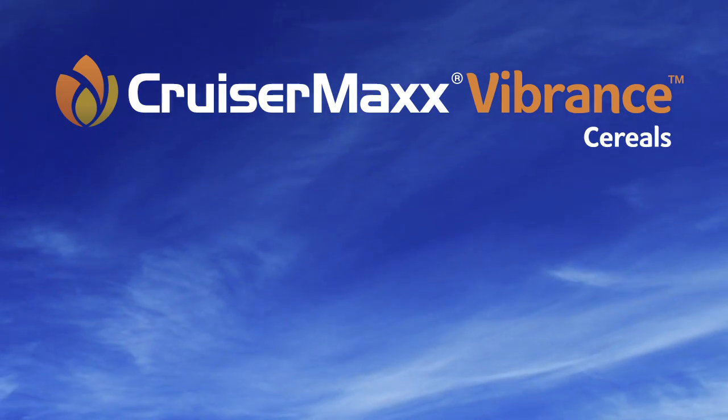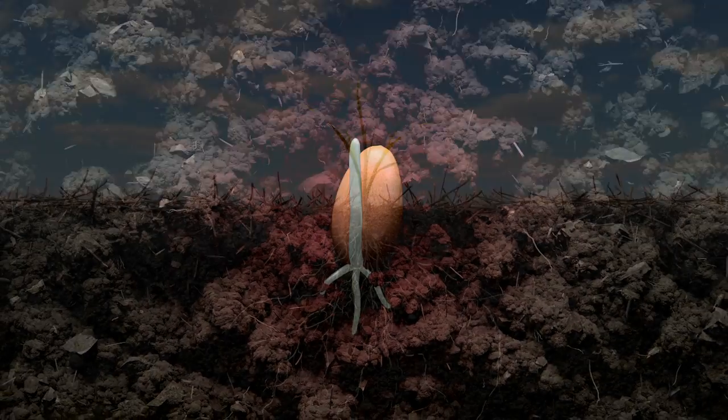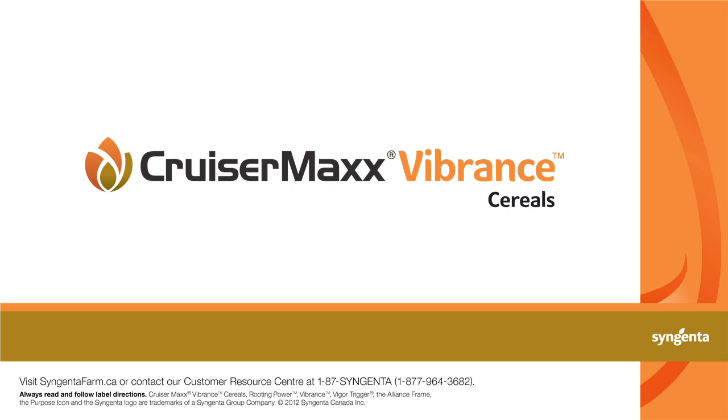CruiserMax Vibrant Cereals: seed care technology that protects young plants far beyond the seedling stage. Because the stronger a crop starts, the stronger it finishes. Visit syngentafarm.ca or contact our customer resource center at 1-87-SYNGENTA.